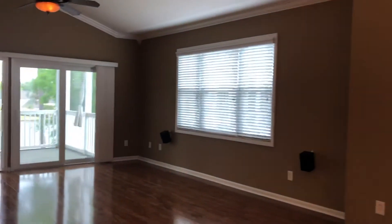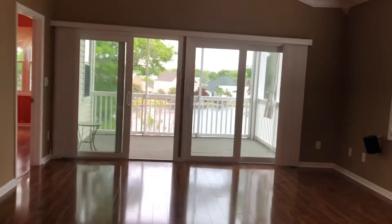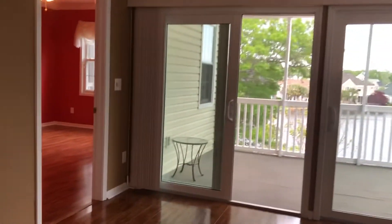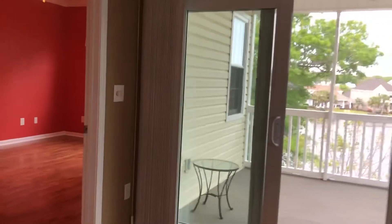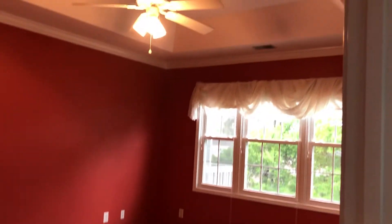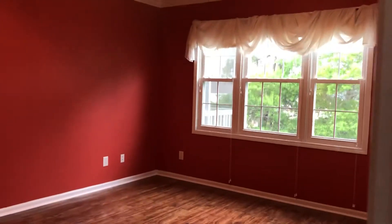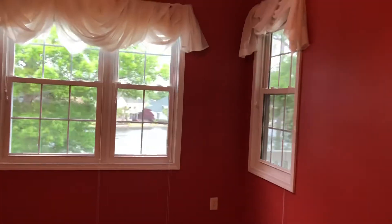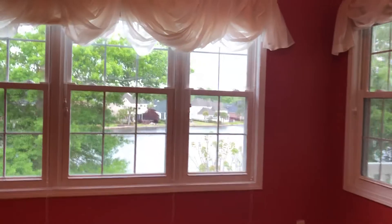This is the top floor, end unit. This building has an elevator — not all the buildings at Ocean Keys have elevators. And this unit has three full bathrooms, where many of the three-bedroom units out here only have two full baths. Really nice feature, and of course that beautiful view of the water.